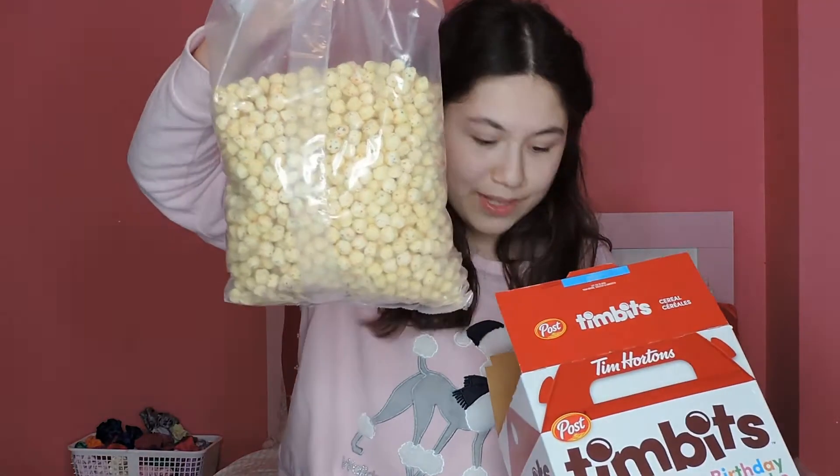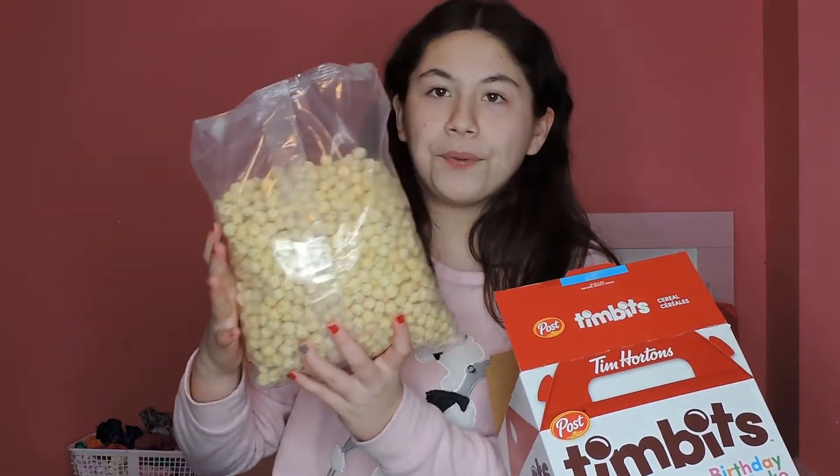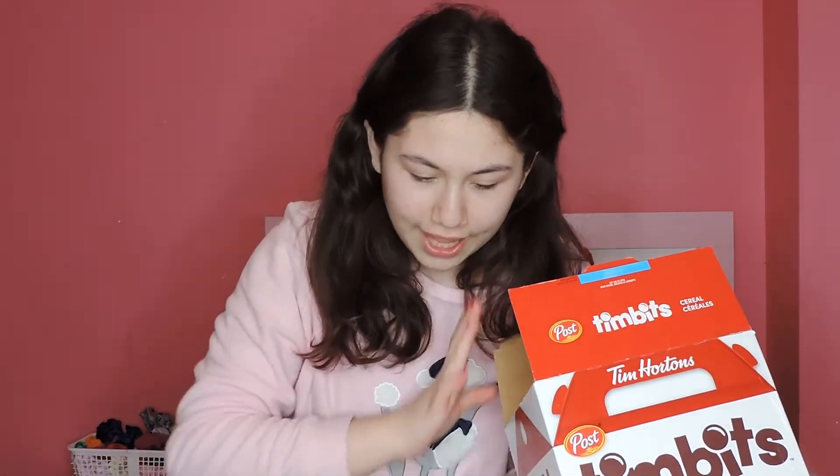I'm going to open it up. It comes in two of these packs — pretty big, since it's Costco. I don't know the pricing at other places, but at Costco it was one kilogram for about nine or ten dollars, which is pretty good for cereal.